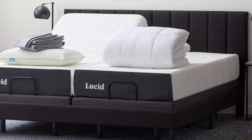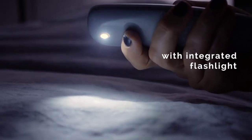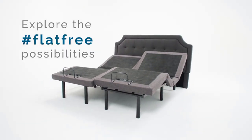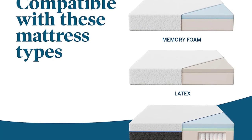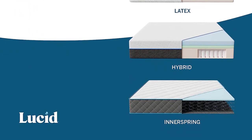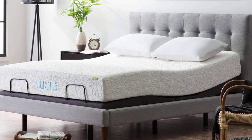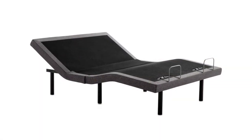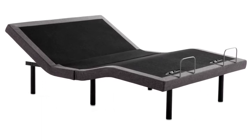The Lucid L300 fits with any bed frame, mattresses under 14 inches thick, and any Lucid mattress, giving you the flexibility to create your ideal sleep setup. Designed to last, this bed frame boasts a durable construction with a 750-pound weight capacity for queen beds and 500 pounds for twin XLs. Elevate your sleep experience with this feature-rich and easy-to-use bed frame.